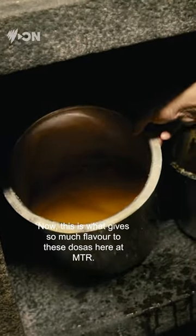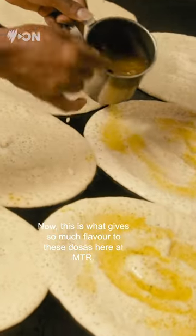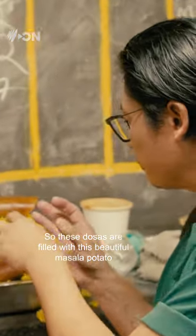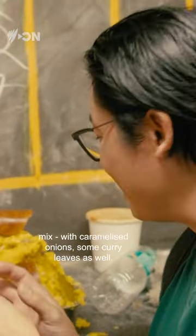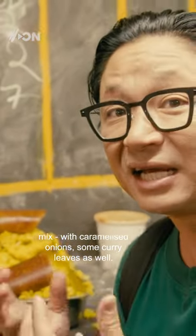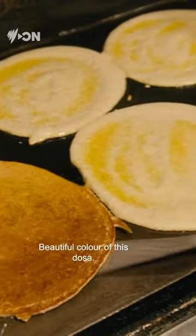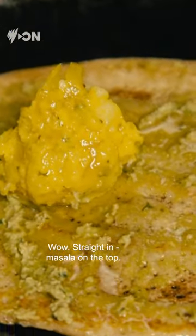This is what gives so much flavor to these dosas here at NTR — it's that ghee, that wonderful flavor. These dosas are filled with a beautiful masala potato mix with caramelized onions and some curry leaves as well. Really aromatic. That goes right in the middle. Beautiful color of this dosa.